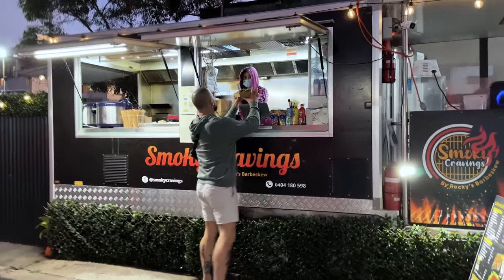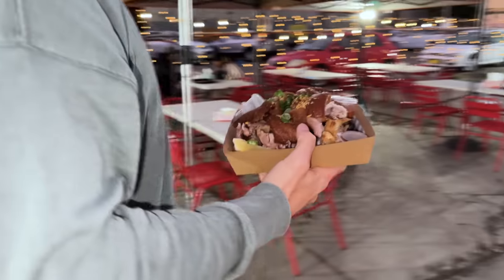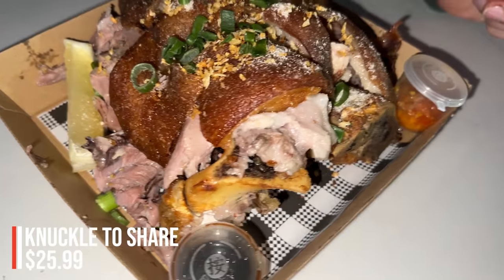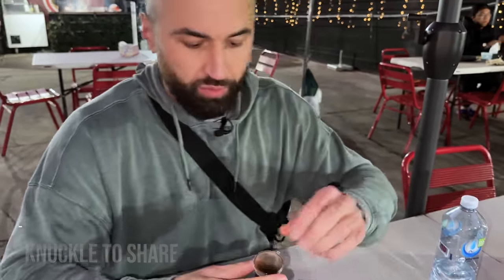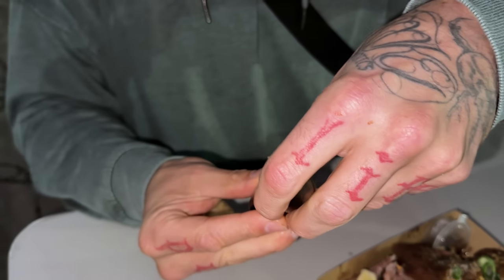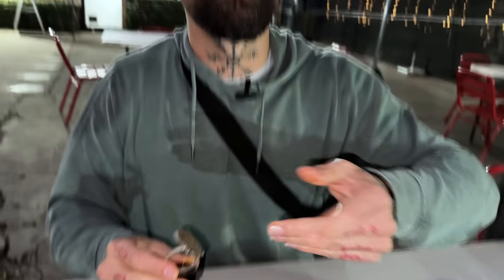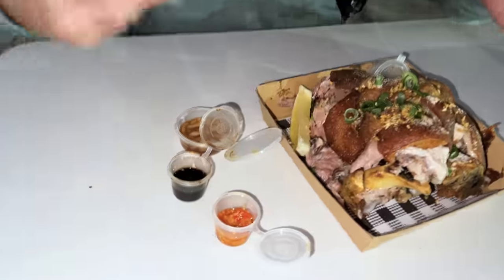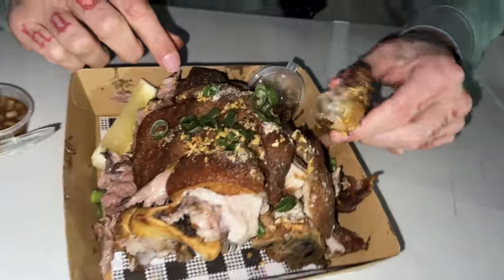Waiting on these pork knuckles. I need water. Here we go — pork knuckle, Filipino style. You get a couple of the same sauces with it: chili, garlic, and oil. This looks like a soy sauce, maybe a hoisin. That chili's hot. It tastes like a lemon soy sauce — a lemon-based soy sauce. Let's get into this.